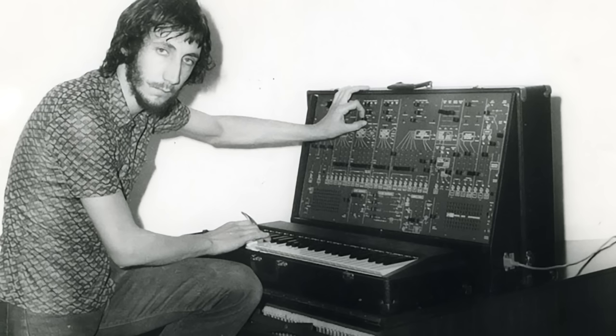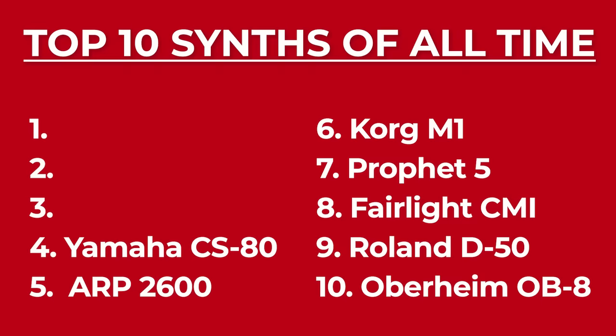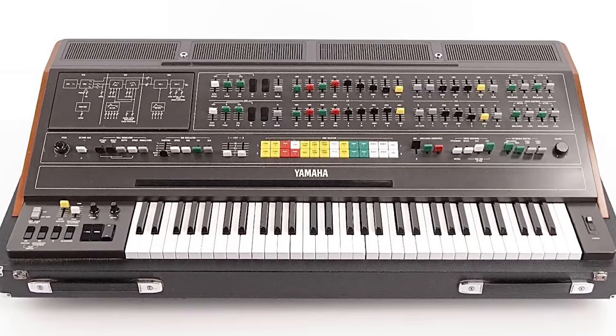It has been used notably by Jean-Michel Jarre, Brian Eno, Joy Division, Pete Townshend, and the Chemical Brothers. Next, number four: the Yamaha CS-80.